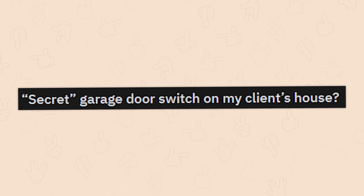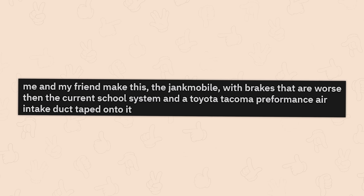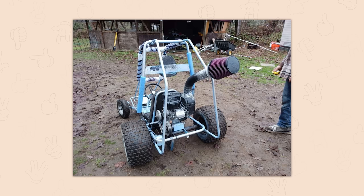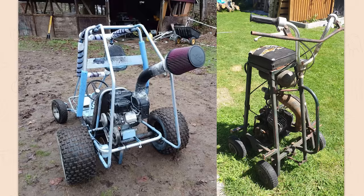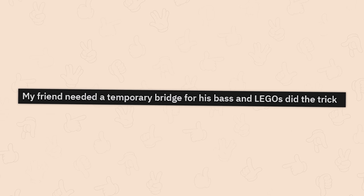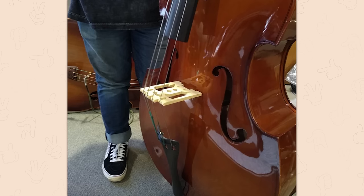Secret garage door switch on my client's house — oh, that looks a little messed up. Me and my friend made the Jankmobile, with brakes that are worse than the current school system and a Toyota Tacoma performance air intake duct taped onto it. But that seems sick as hell and I wouldn't mind giving it a go — it's better than that last go-kart we saw. My friend needed a temporary bridge for his base and Legos did the trick — that's kind of sick though. The fact that it worked even for a moment.